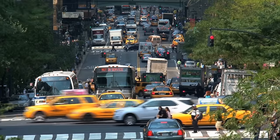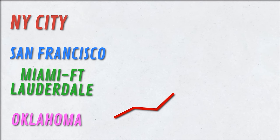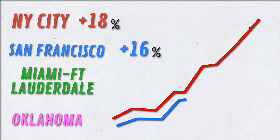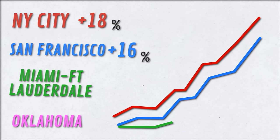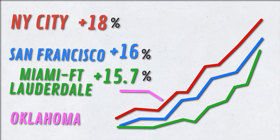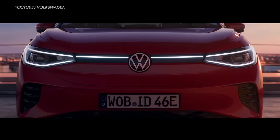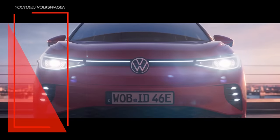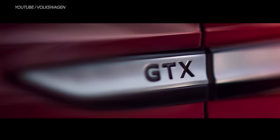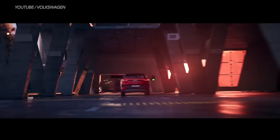Residents in New York City paid the highest hikes in used car prices over the past 12 months — up 18 percent. San Francisco metro area is at 16 percent, followed by Miami–Fort Lauderdale at 15.7 percent. But if you live in Oklahoma City, used vehicles are actually 1.5 percent cheaper than they were one year ago. So are you planning on buying an EV in the near future? Does your EV qualify for the tax credit under these rules? Share by commenting below, and if you like this video, please like, share, and subscribe.